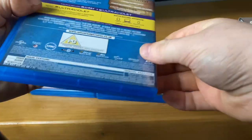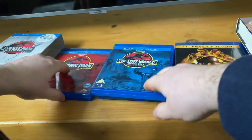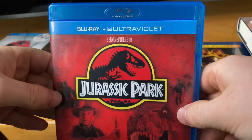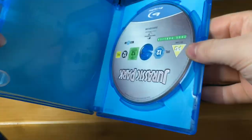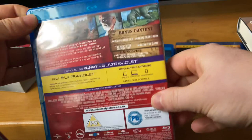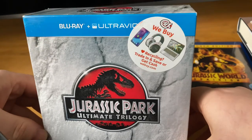The last time I saw this was on VHS tapes. This is the first Jurassic Park on Blu-ray — and there's the inside of it. Here's the box it came in.